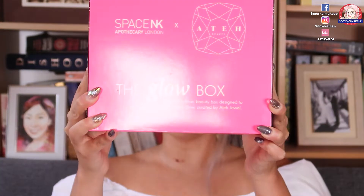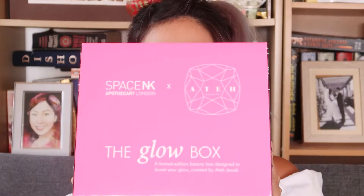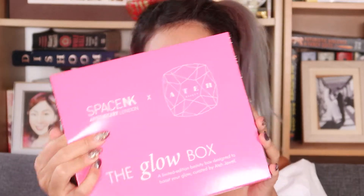Hey guys, it's Zoki, welcome back to my channel. Today I'm going to unbox this Space NK with Ateh Jewel Glow Box. So if you're interested, keep watching. Let's have a look — bright neon pink on the outside, very secure bubble wrapping. Before I ordered this glow box, I knew what was inside from the description online — there's no secret with this box, but it's better to see it in person.